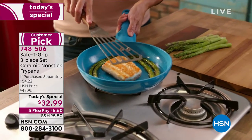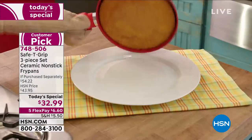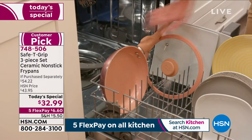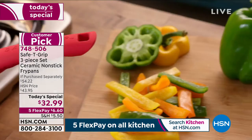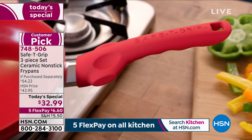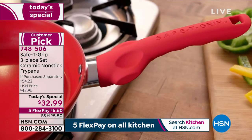You see how everything is just seemingly slipping and sliding around? That's the ceramic nonstick on the inside. There's no easier way to have cooking made easy and cleanup be even easier than with the ceramic nonstick. Durable, there's no doubt. Oven safe up to 350 degrees.